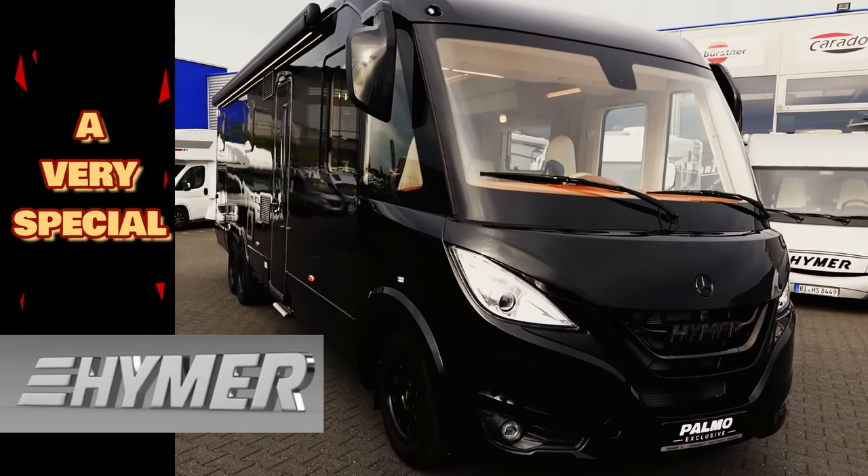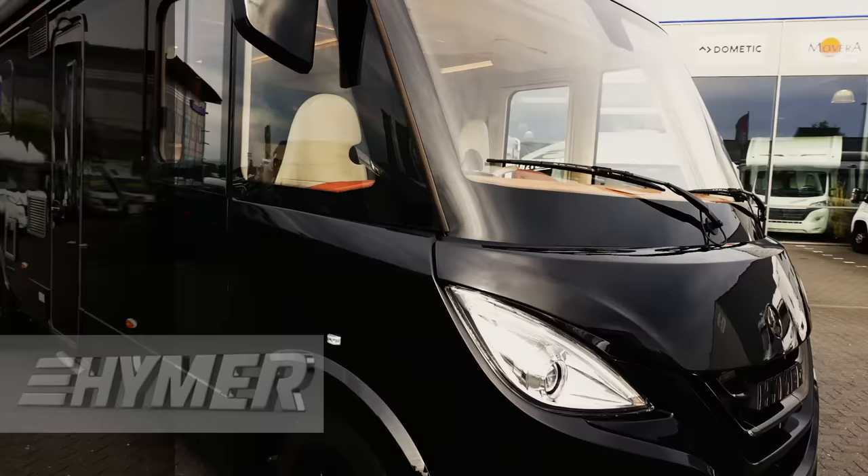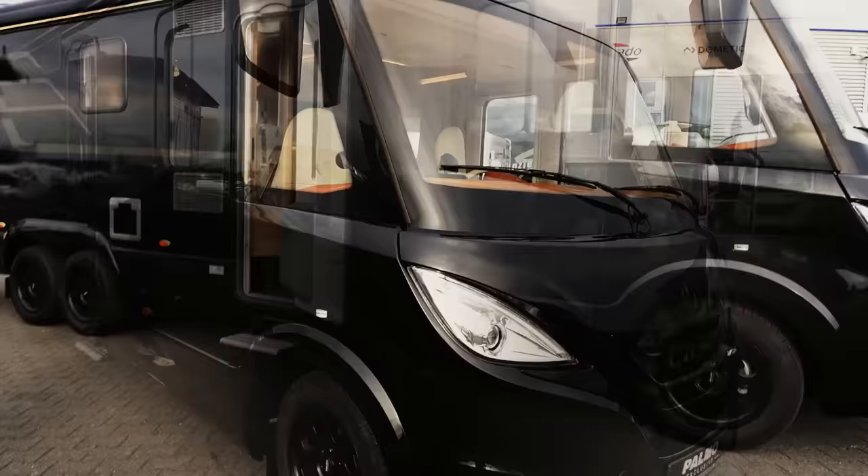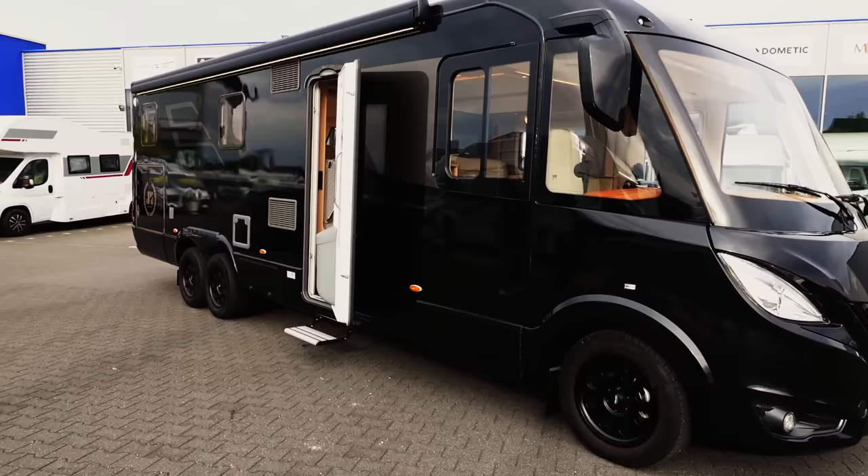We're just going to look at this leather inside in a minute. He's just telling me the names but we're going to check this one out. No problem, we'll press the button. He's pulled up this Super Black Hymer for us to have a little look at.